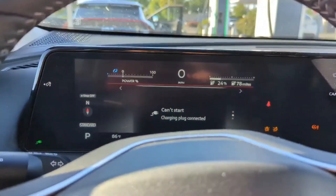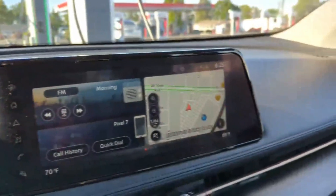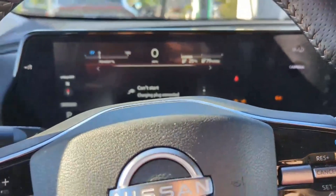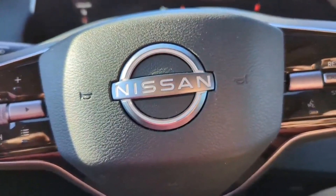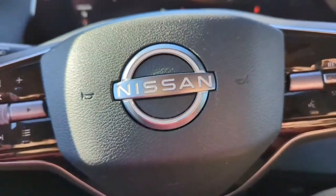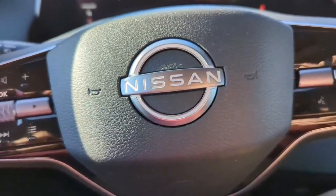We are now at 6:25, and we've gone from 12% to 24% — so we've gained 13% charge in basically five minutes. I'm guessing that we're going to hit 80% pretty much exactly at the 30-minute mark, assuming this charger doesn't have any issues.